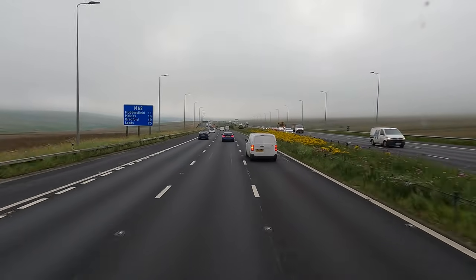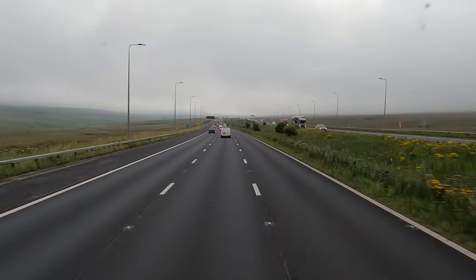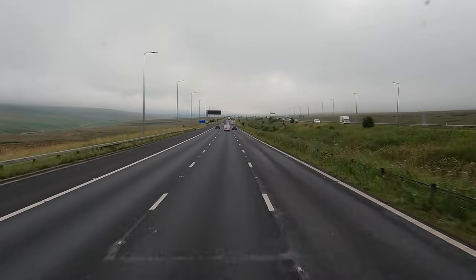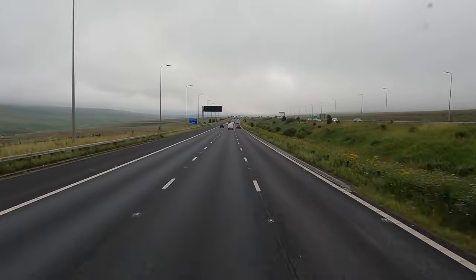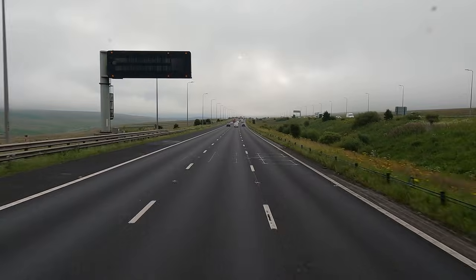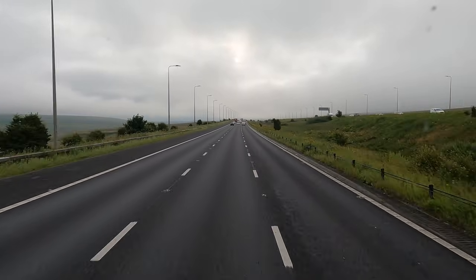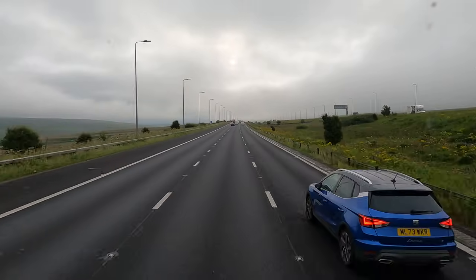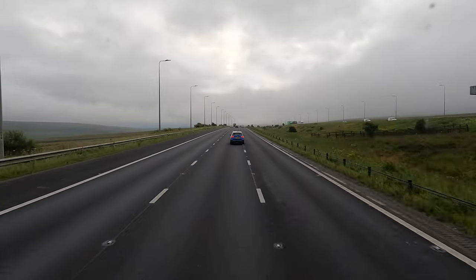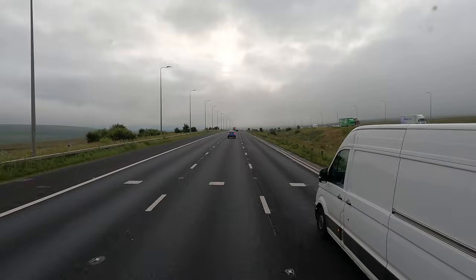Coming up around the corner here - because not everybody's from the UK who watches these videos - there's a house right in the middle of the motorway. It's really famous in the UK, this house. I don't know the full background story but you hear stuff like they refused to get paid out or refused to move when they were trying to build the motorway, so they just built it around them. I believe that's not meant to be true anymore though - I think it got debunked.